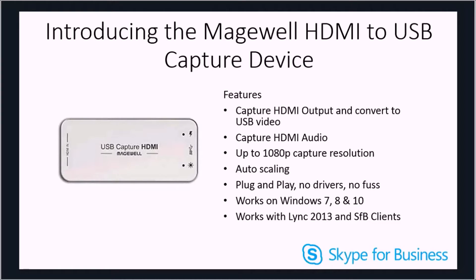For those of you who don't follow me, you will know that product reviews isn't something that I do very often, if at all. However, I wanted to make a short review of the Magewell HDMI to USB capture device.